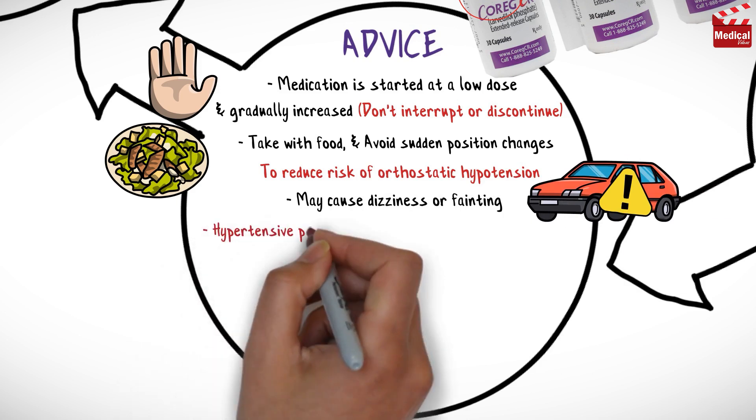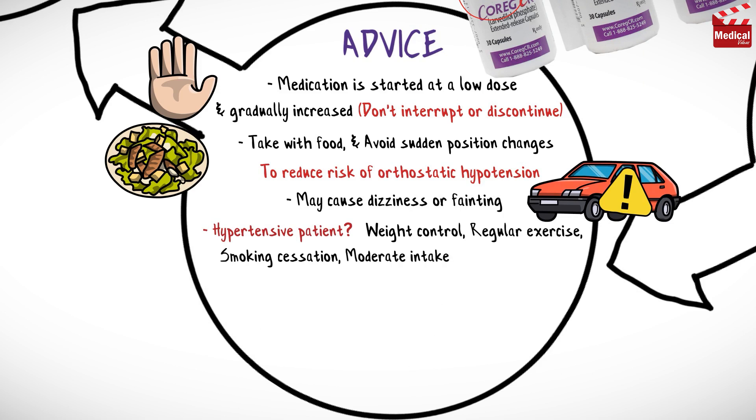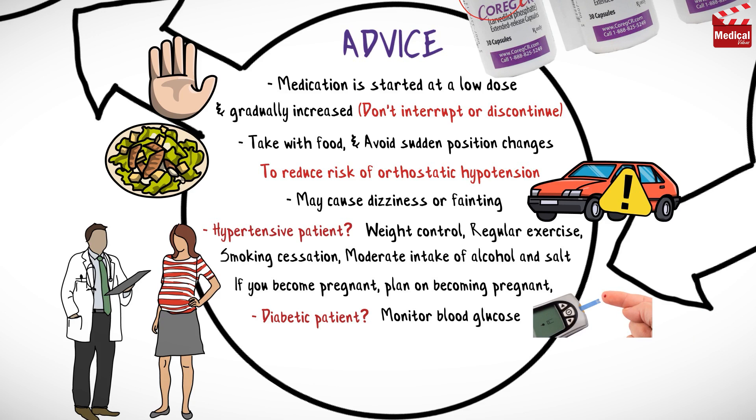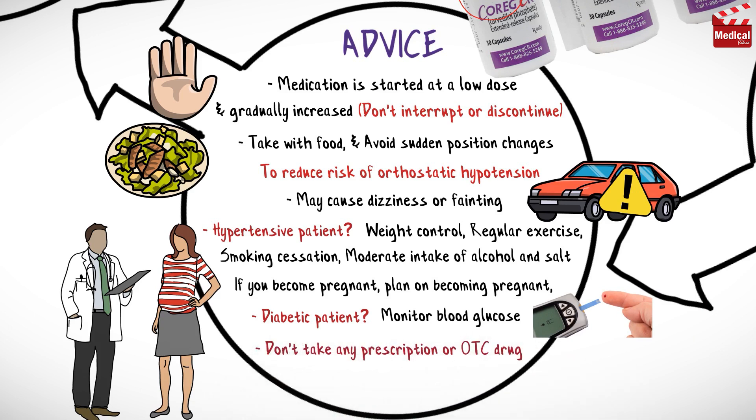If you're a hypertensive patient, always take care of weight control, regular exercise, smoking cessation, and moderate intake of alcohol and salt. Notify your health care provider if you become pregnant, plan on becoming pregnant, or are breastfeeding. If you're a diabetic patient, monitor your blood glucose more frequently when the dose of Carvedilol is changed or stopped. Do not take any prescription or over-the-counter medications or dietary supplements unless advised by your health care provider.